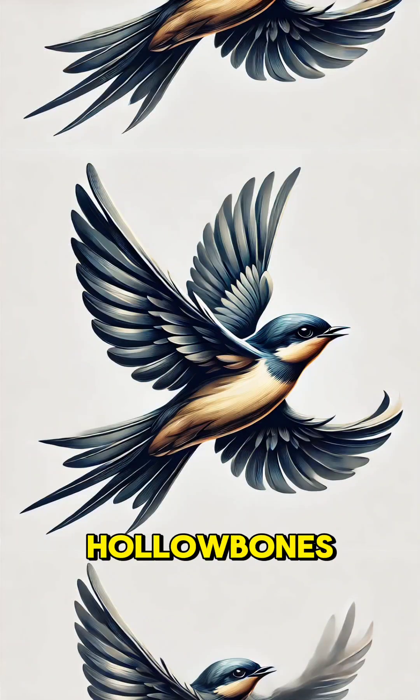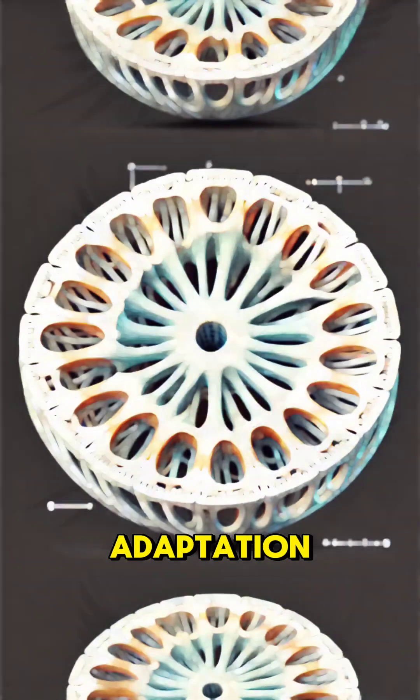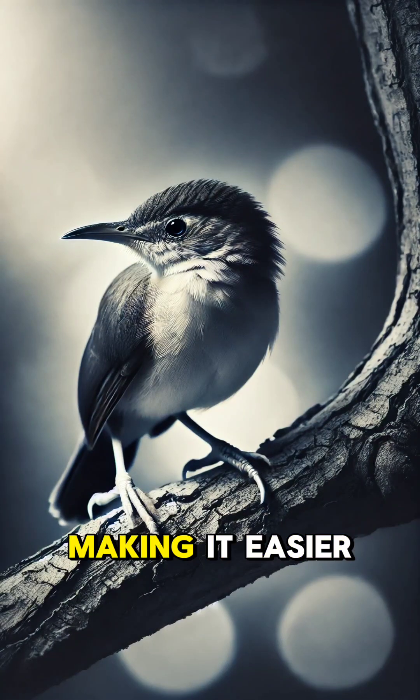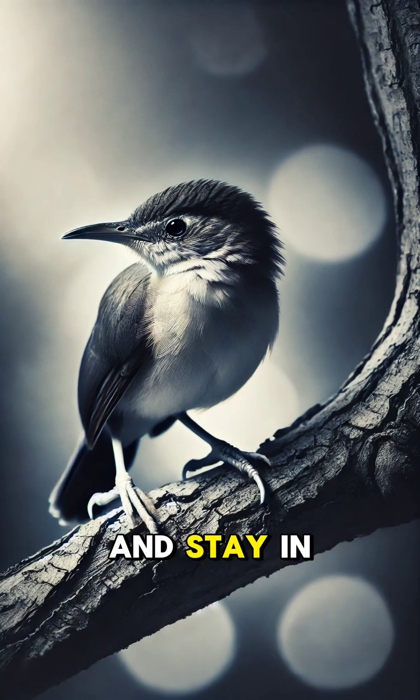Have you ever wondered why birds have hollow bones? It's not just a quirky feature, it's a brilliant adaptation for flight. Hollow bones, also called pneumatized bones, are incredibly lightweight. This reduces a bird's overall body weight, making it easier for them to lift off and stay in the air.